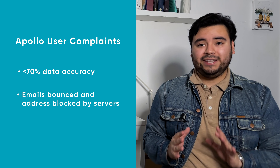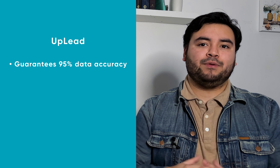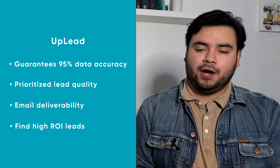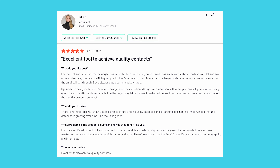This brings us to lead quality differences. Several Apollo users have complained of less than 70% data accuracy and that their emails bounced so many times that their addresses started being blocked by servers, or at a minimum, sent to spam. Uplead is unique in that we guarantee 95% data accuracy, prioritize lead quality, email deliverability, and helping you find the best leads for your target audiences — meaning you actually get more customers. Our CTO actually invented real-time email verification as a software service, so rest assured, any email you download from Uplead is an active one.